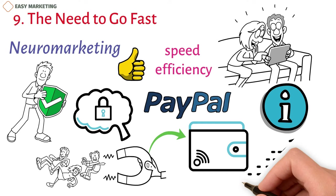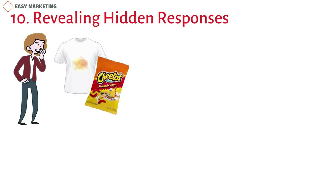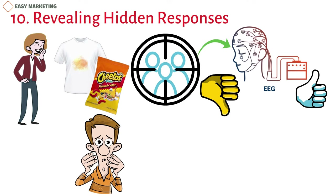10. Revealing Hidden Responses. In one ad, a woman played a joke on her friend by putting orange Cheetos in her white load of laundry. Focus groups said they didn't like the ad, but when the same people took part in an EEG study, it showed that they really liked it. People in the focus group were afraid to say that they found the ad funny out of fear that others would think they were mean. In this way, neuromarketing can reveal thoughts and preferences that have been kept secret.